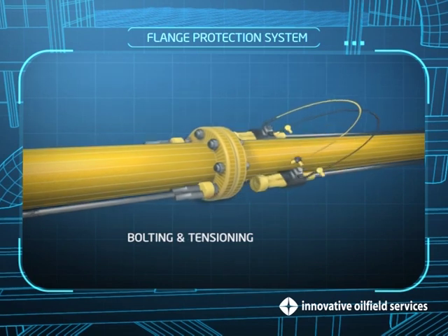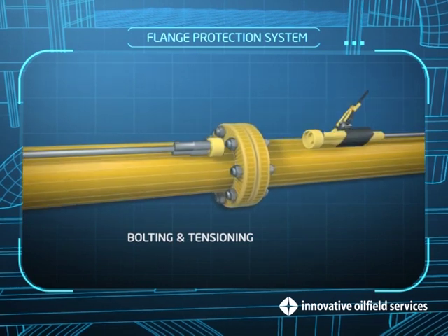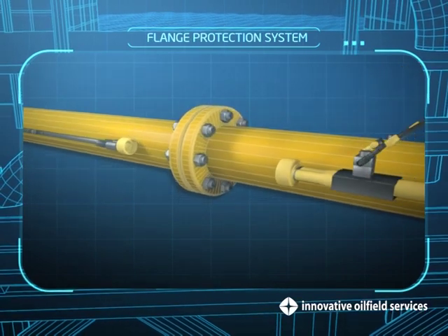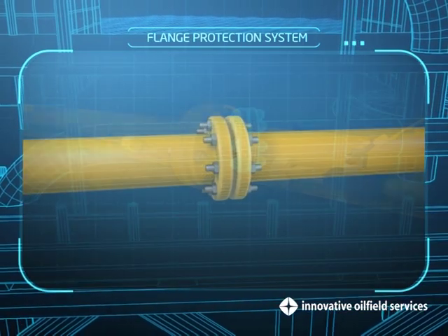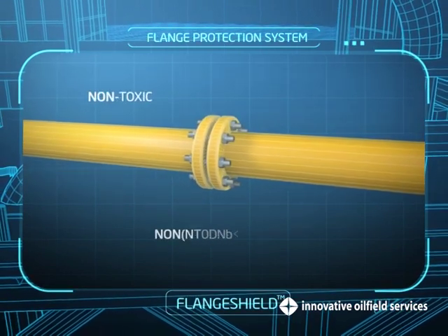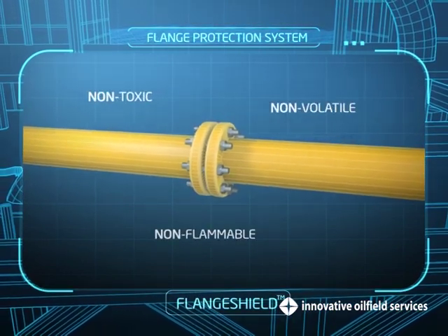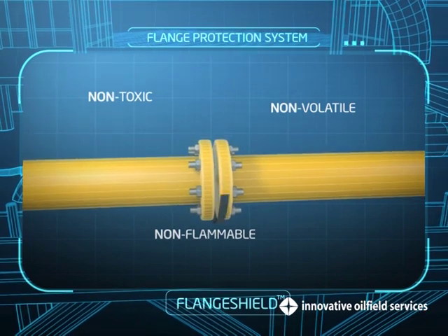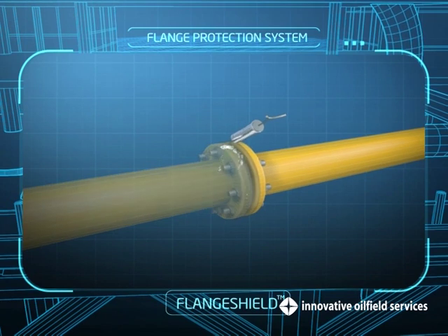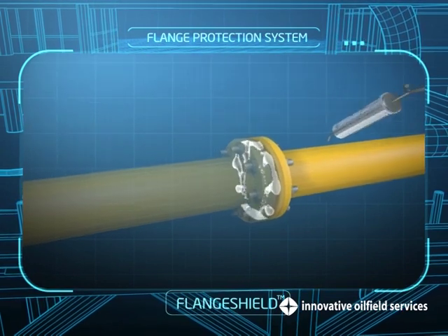Besides services such as bolting and tensioning, our integrated flange protection system includes the flange shield system. The flange shield system employs non-toxic, non-flammable, non-volatile material which is a rust-inhibiting compound. It involves injecting the anti-corrosion compound to fill the void spaces.